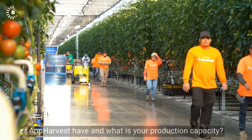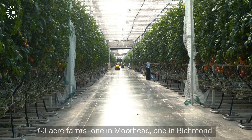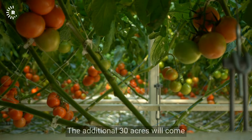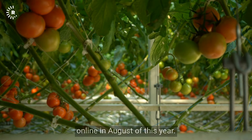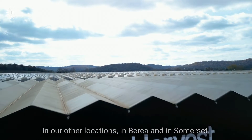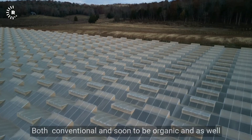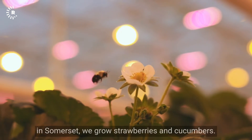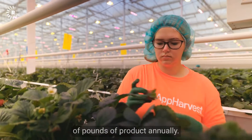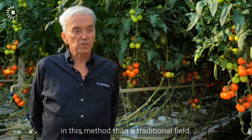Currently, AppHarvest has four farms — two 60-acre farms, one in Moorhead and one in Richmond, with 90 acres currently in production. The additional 30 acres will come online in August of this year. They grow four different varieties of tomatoes. In Berea they grow lettuces, both conventional and soon-to-be organic. In Somerset, they grow strawberries and cucumbers. They produce tens of millions of pounds of product annually, using about 90 percent less water than a traditional field.